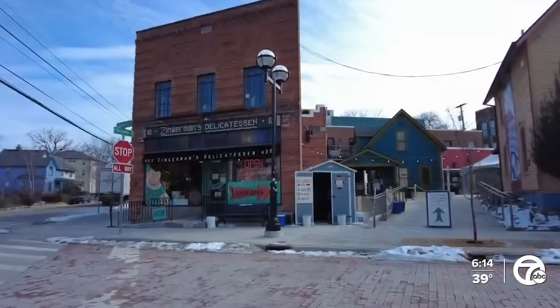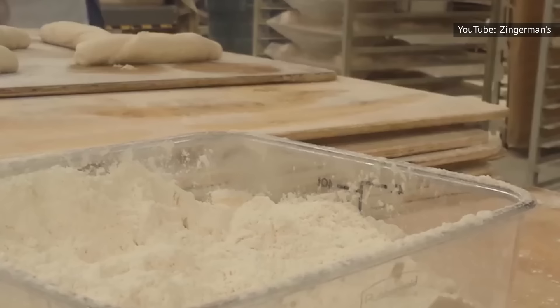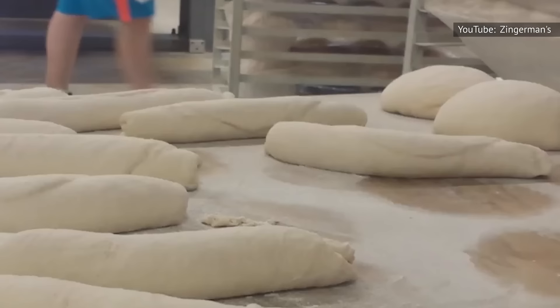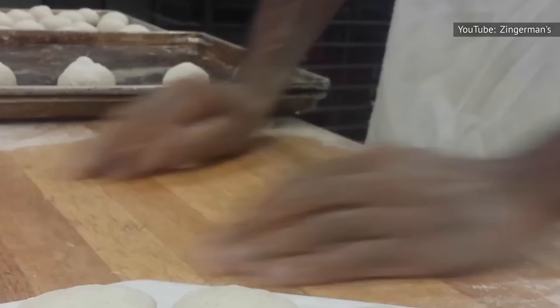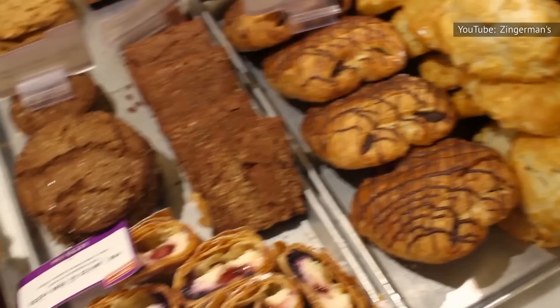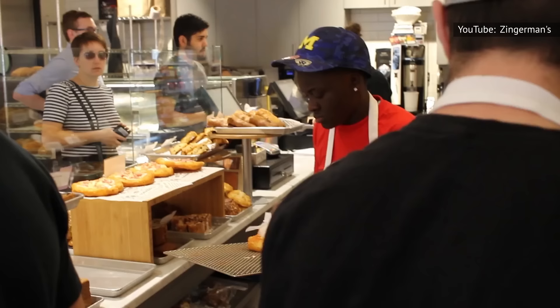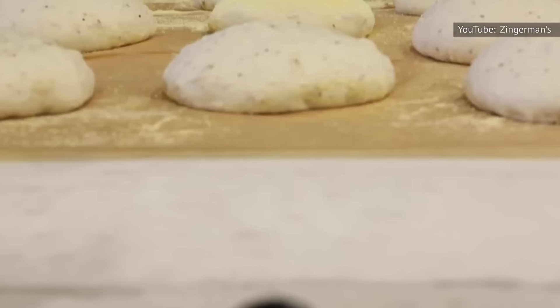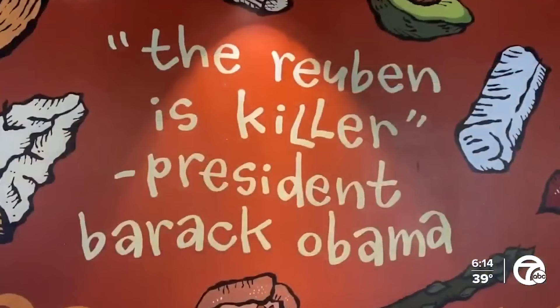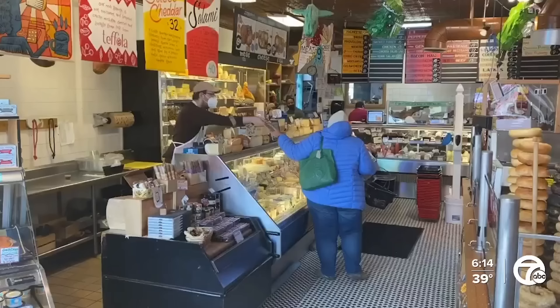Zingerman's Deli in Ann Arbor, Michigan has been in business for over 40 years, and that means they've had a long time to perfect their sandwiches. One of the things that sets it apart from other delis is the fact that their sandwich bread is freshly baked in the restaurant's bakery. In 1992, the restaurant teamed up with a trusted business partner to start up Zingerman's Bakehouse, a decade after opening the deli. The bakery uses organic wheat flour, rye, and other grains that are grown in the Great Lake State, along with farm-fresh milk and butter. It's Zingerman's attention to detail and dedication to fresh, high-quality ingredients that make its Reubens one of the best in the country.